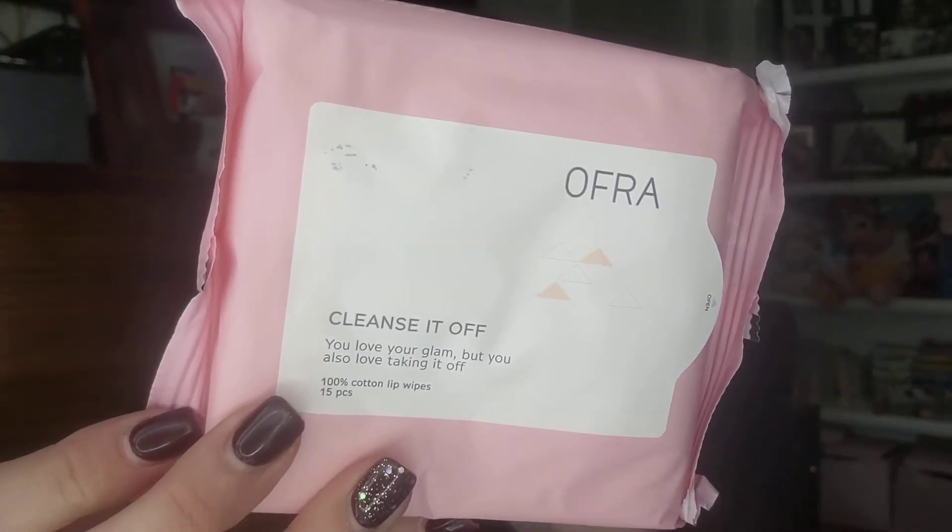Next we have the Ofra Cleanse It Off lip wipes. I bought these once thinking I was buying face wipes, but they're lip wipes. They work great for swatching and stuff like that, so I do like these. They're about four or five bucks.